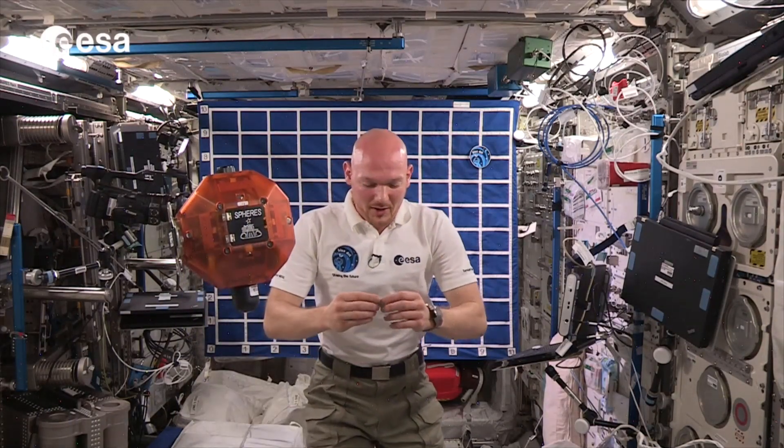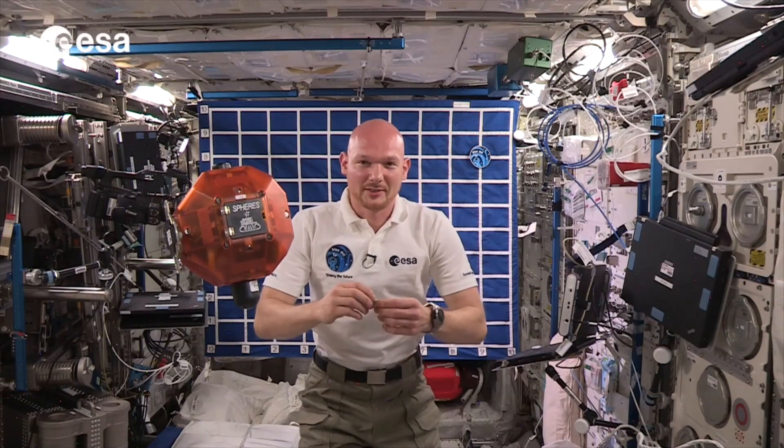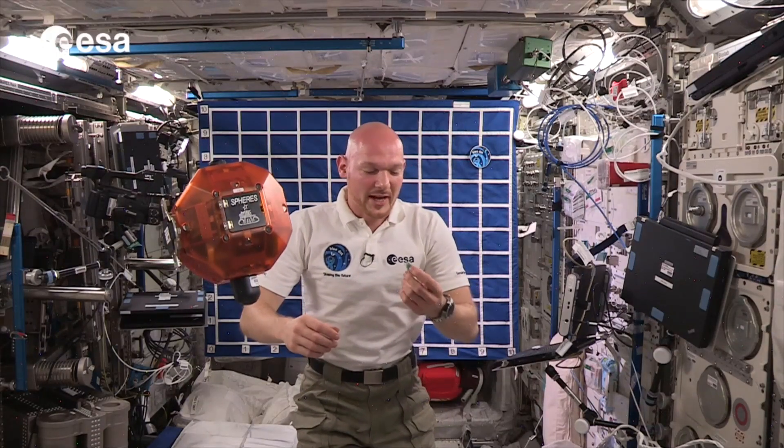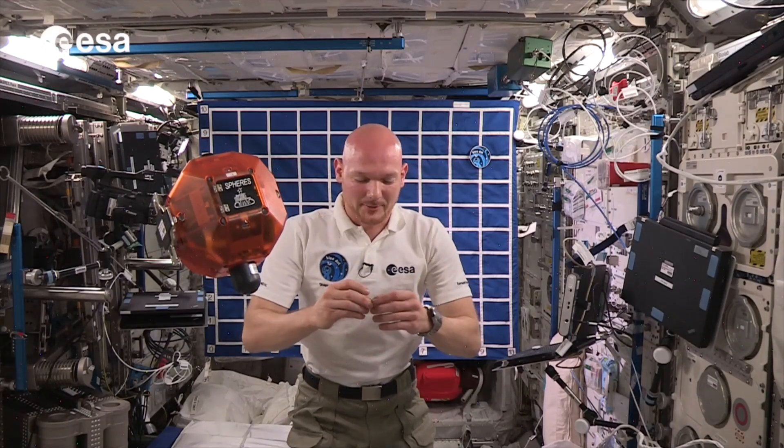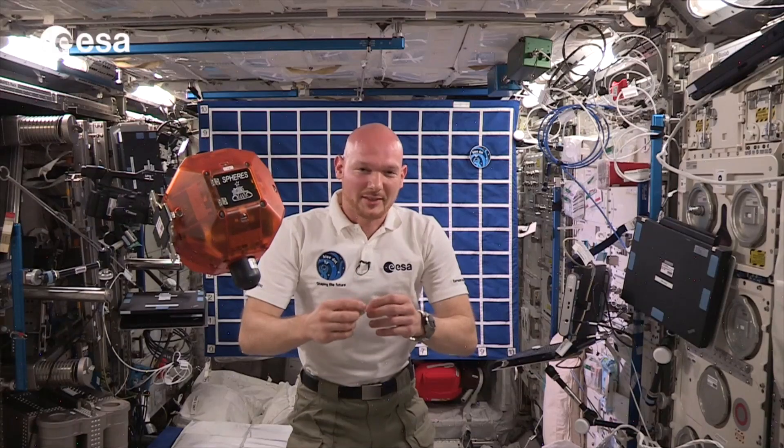So today we saw how difficult it actually is to have a lander dock to a comet. And I had a pretty low success rate here. I'm pretty sure Rosetta can do much better than I.